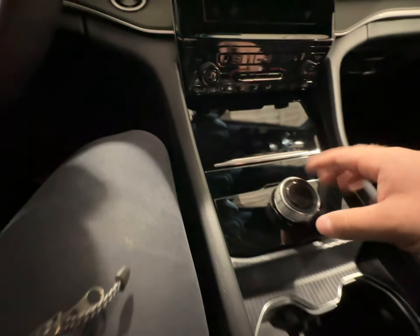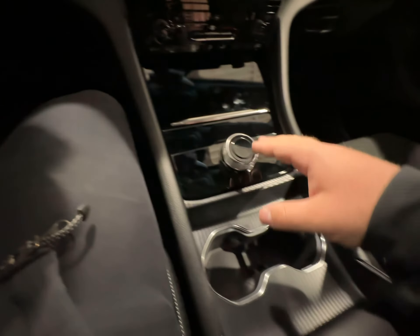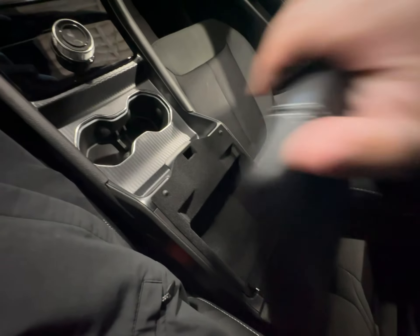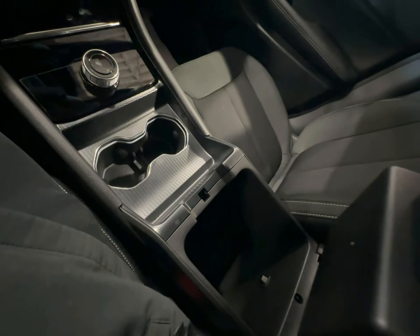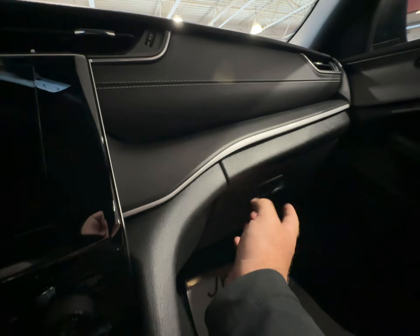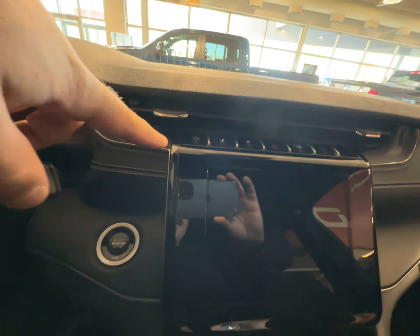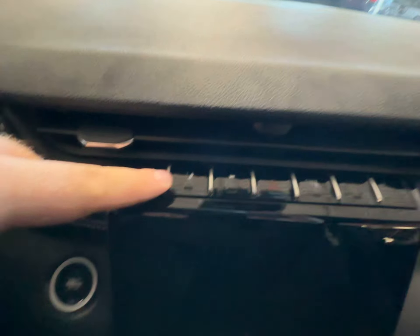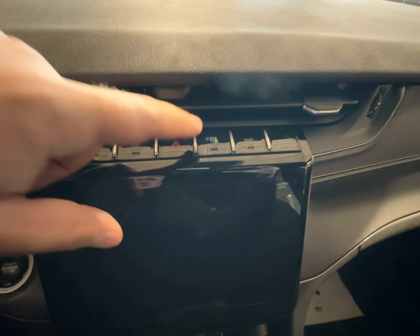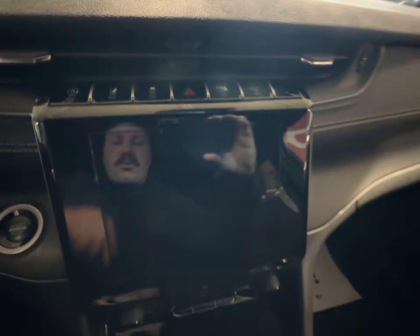Down here below you have your automatic transmission shift dial, two cup holders, and a leather wrapped center console with top and bottom sections. You do have a locking glove box down here as well — no shortage of storage up front in these Grand Cherokees. And then you have your auto stop-start, lane keep assist, traction control, hazards, park sensors, and sport mode.